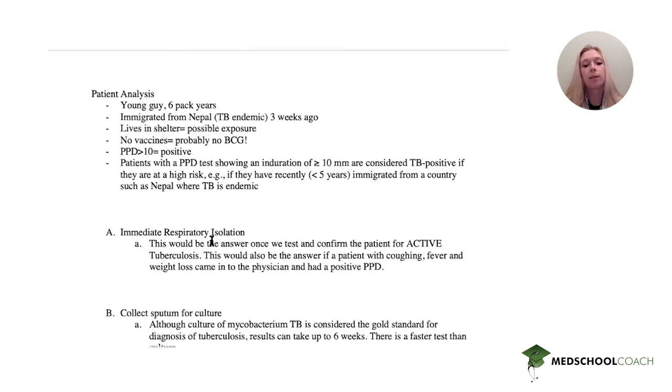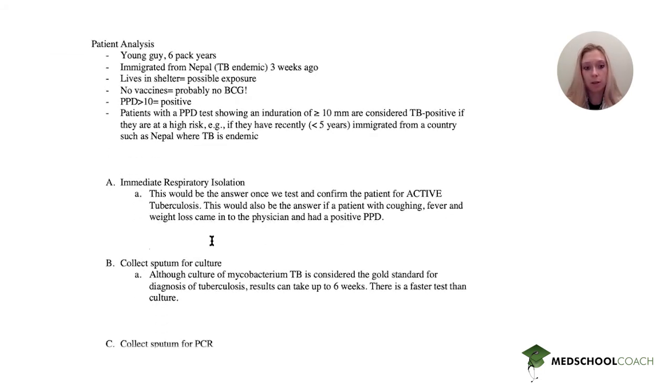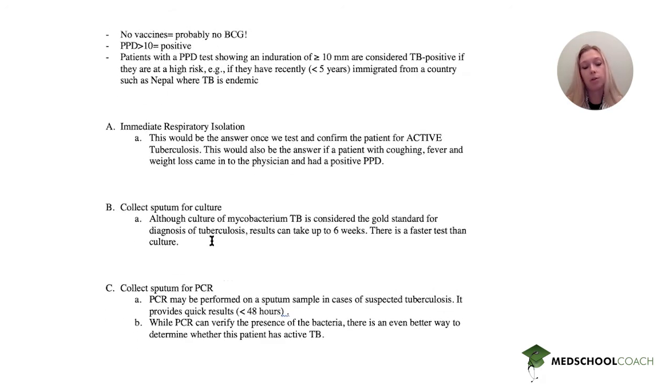The second option is to collect sputum for culture. Culture is the gold standard for diagnosis of TB; however, this can take up to six weeks, and if a patient actually has TB, you don't want to wait six weeks. There is a faster test than culture, and that test is PCR. PCR is quick — in 48 hours you will know if a patient has TB. However, before you even do a PCR, there's another test you want to think about.